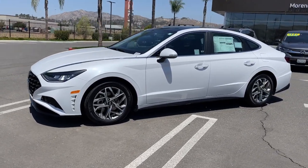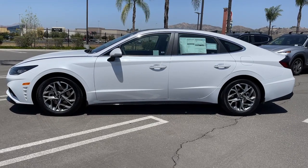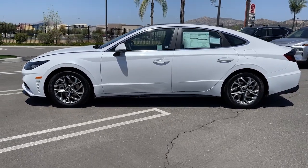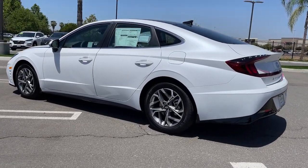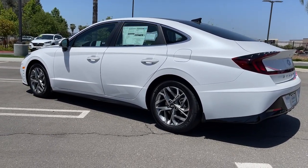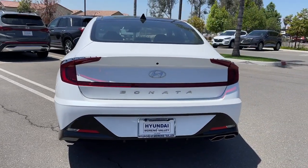Look no further than the 2022 Hyundai Sonata. Get the best of quality, comfort, and convenience in this family-friendly Sonata. This stylish mid-size four-door sedan offers the advanced safety features, smooth performance, and passenger amenities you need to make every drive pure pleasure.